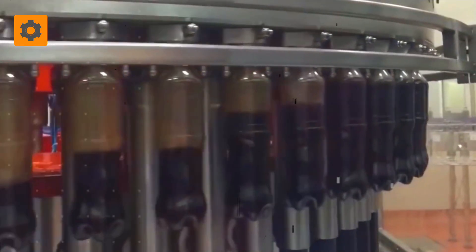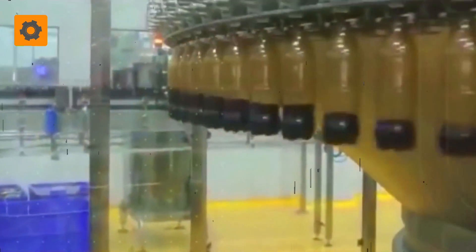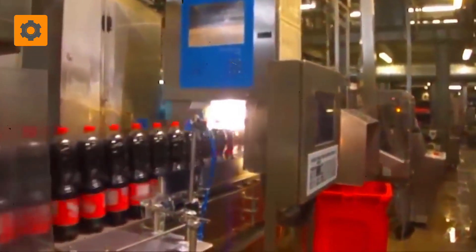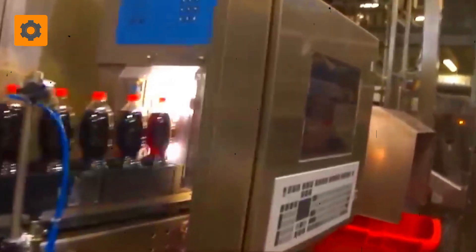In the filling room, a formidable challenge awaits: transferring pressurized Coca-Cola into these awaiting vessels. To surmount this task, the walls of the fillers possess the resilience to withstand the bottle's internal pressure before gently releasing the precious liquid within. As the bottles pass through this intricate process, approximately 800 of them emerge every minute, swiftly sealed by the deft hands of automated machinery.